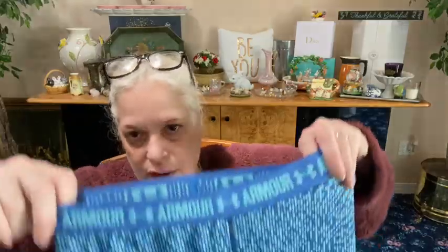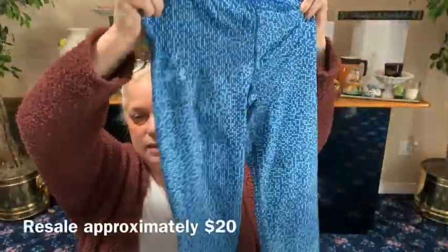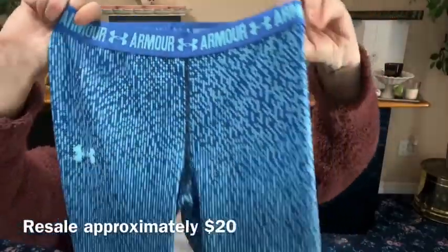We got Under Armour pixelated blue cropped leggings — very slinky, very nice. They don't have a size in them but they look like an extra small to me.